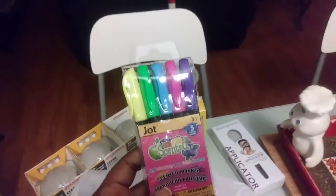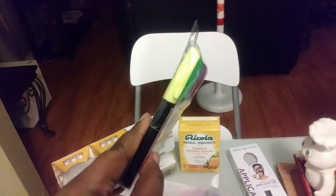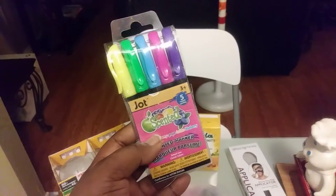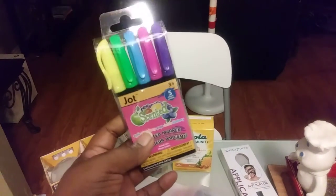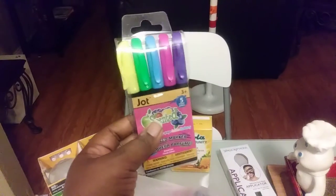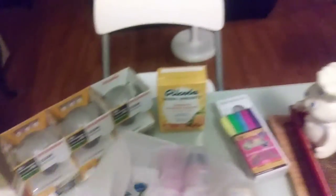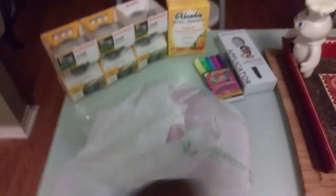I also found a Jot 5-pack scented markers. I haven't smelled them yet but once I start using them in my planner I'll definitely let you guys know. I'm going to do a 'plan with me' video where I plan out my day, and I'm actually working on what I'll be doing in February, so I'll let you guys see that as well.